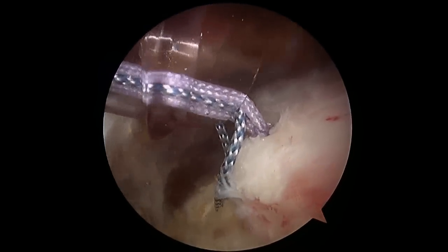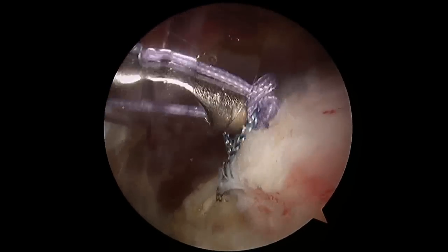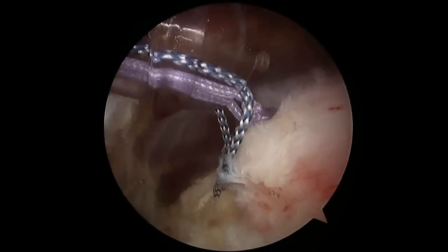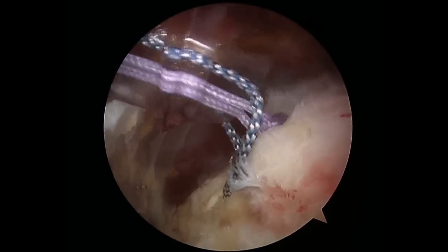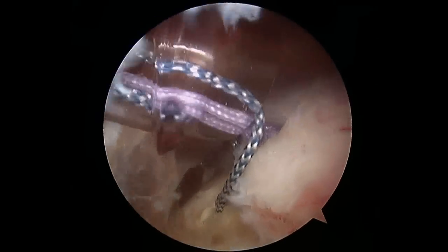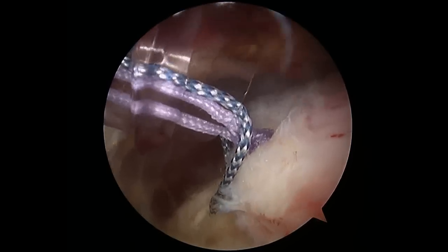You can see here we try to cinch it down very tight so that we get that tendon back exactly where it was supposed to be, and then we tie several other knots to lock it into place. There are actually seven or eight knots in this particular knot just so that it doesn't unravel. You see there also that other darker blue suture — we're going to use that and pass that around the tendon as well so that we get a very solid repair.